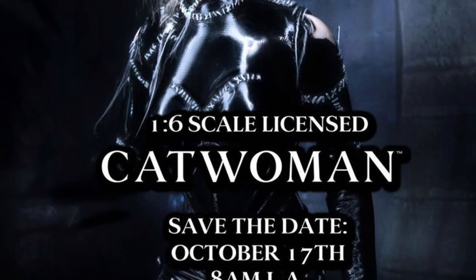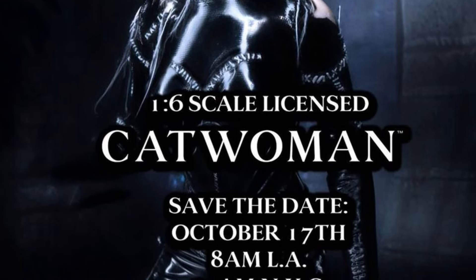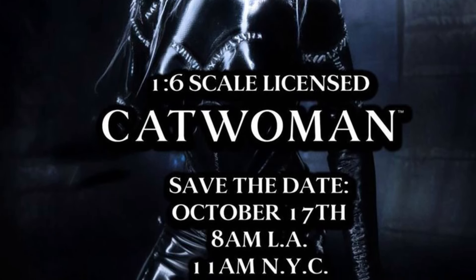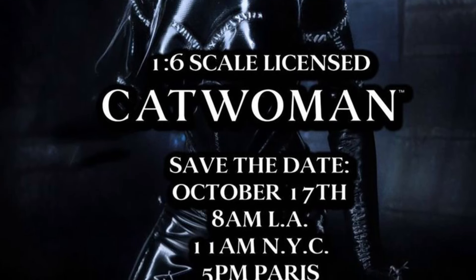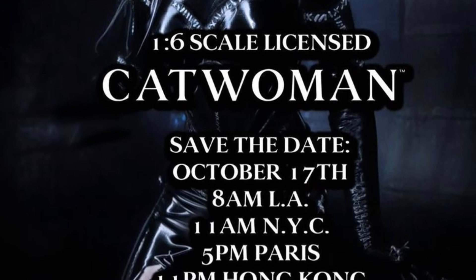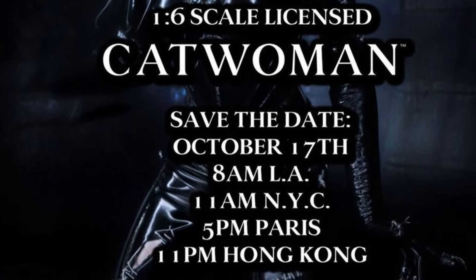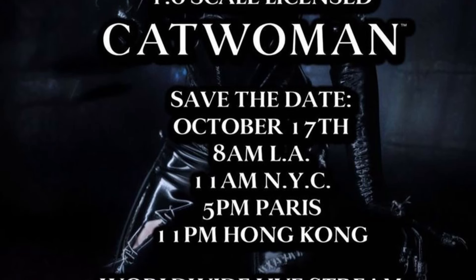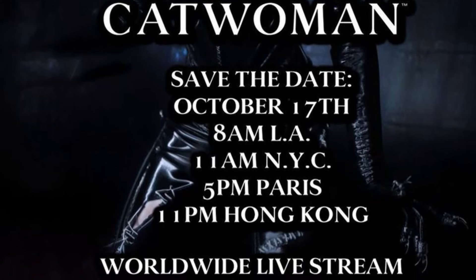I can't wait for them to do a Keaton Batman — that's going to be exciting. October 17th is the date it will be launched. All the regions are listed there and you can also join their live stream. If you have any further questions in terms of the figure price point or anything else, you can always reach out to Jazz Ink Dioramas. They're also on YouTube as well.